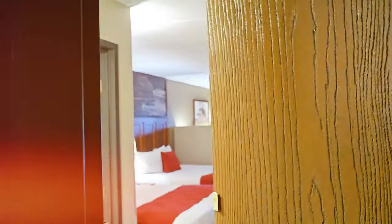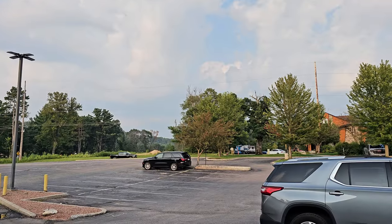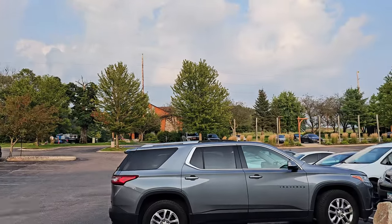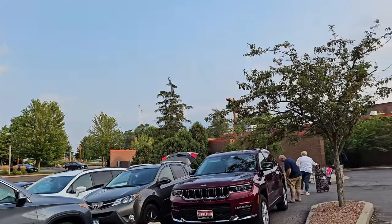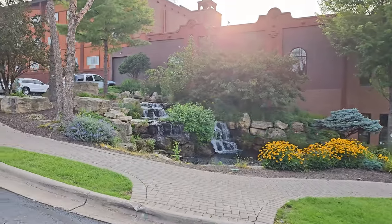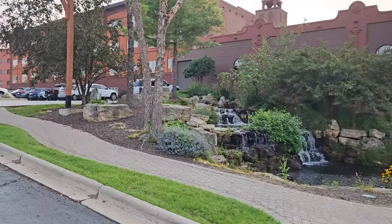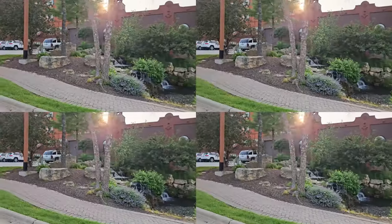Then we'll give you a full tour of the Double Queen Junior Suite Riverview in the newly renovated Bennett Tower. You'll also see the parking lot and find out how long it takes to walk to the water parks from the tower. This video will give you a head start if you're planning to stay here. And finally, we'll wrap up with our final thoughts on our experience at Chula Vista.